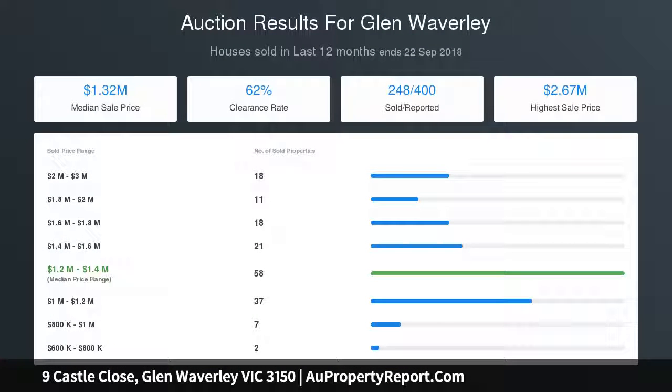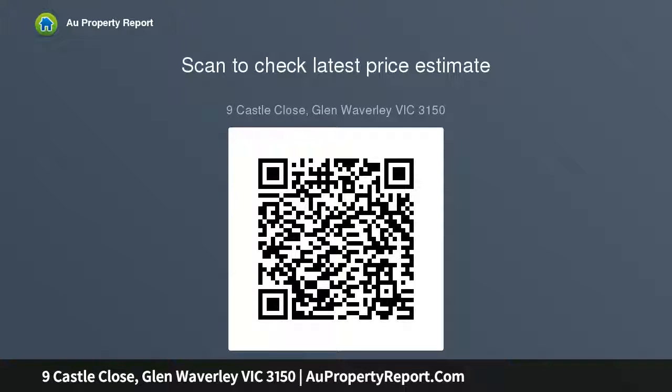Have the best of both worlds in this delightful home. Photo ID is required. The home will be open for inspections.